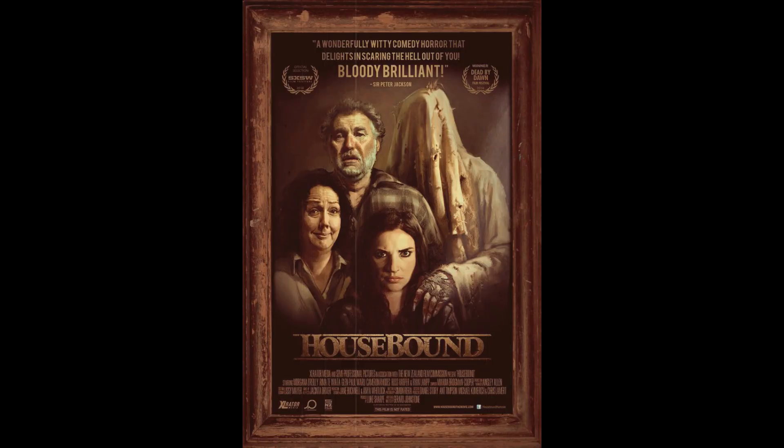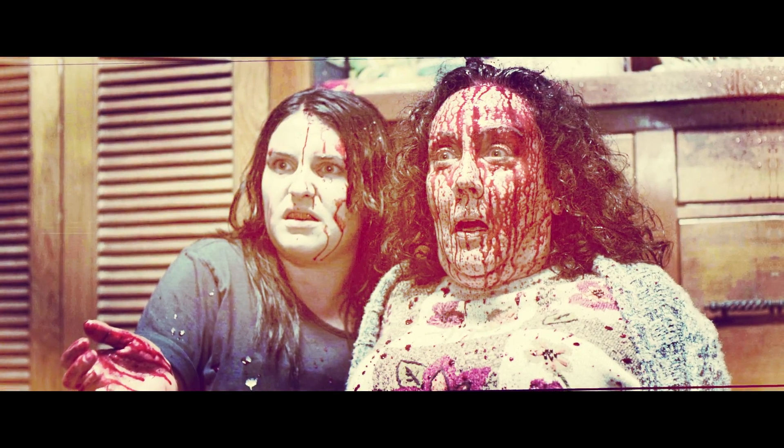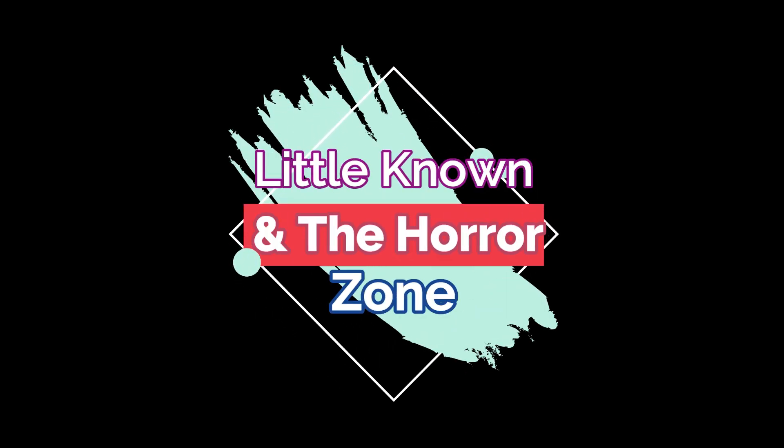Housebound, 2014 — little known horror comedy, dark comedy, but it starts out as a horror and keeps your attention. It puts you in the horror zone. Little known, but you should check this out — Housebound. It really puts you in the horror zone.